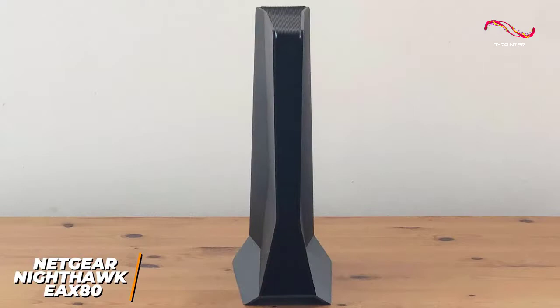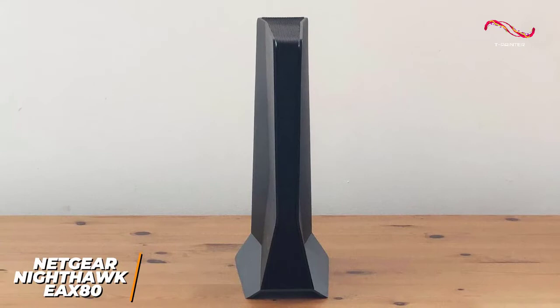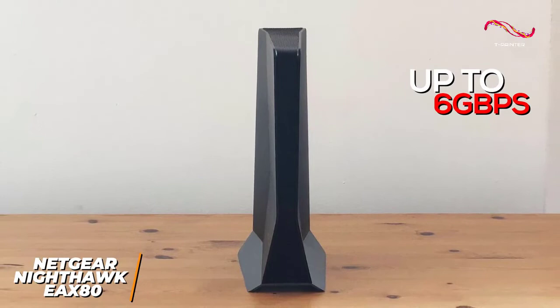The outstanding AX6000 Wi-Fi speeds set it apart from other high-end extenders, and it produces speeds up to 6 gigabits per second, which is ideal for competitive multiplayer gaming, eSports, and intensive 4K streaming tasks.